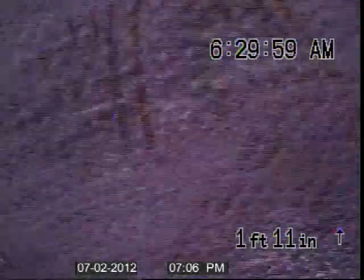We put new PVC from the front of the home out to the city tap. Replace some orange perch. I had a blockage up underneath the home between my clean out and my city tap.